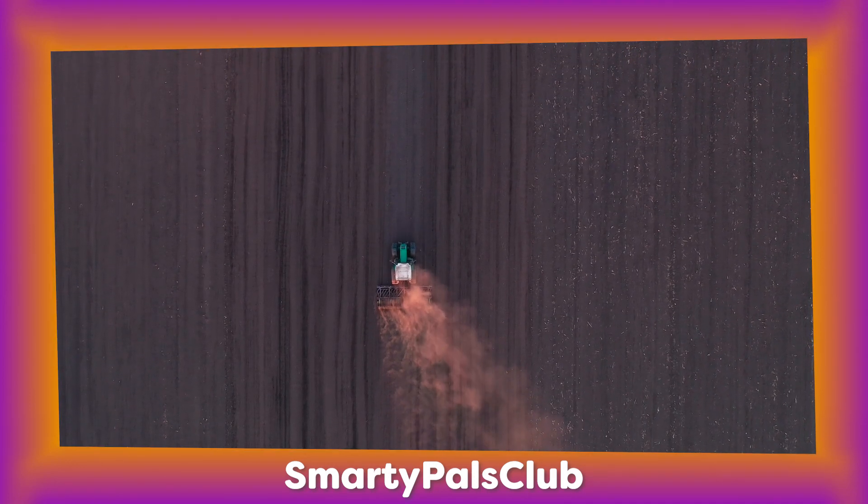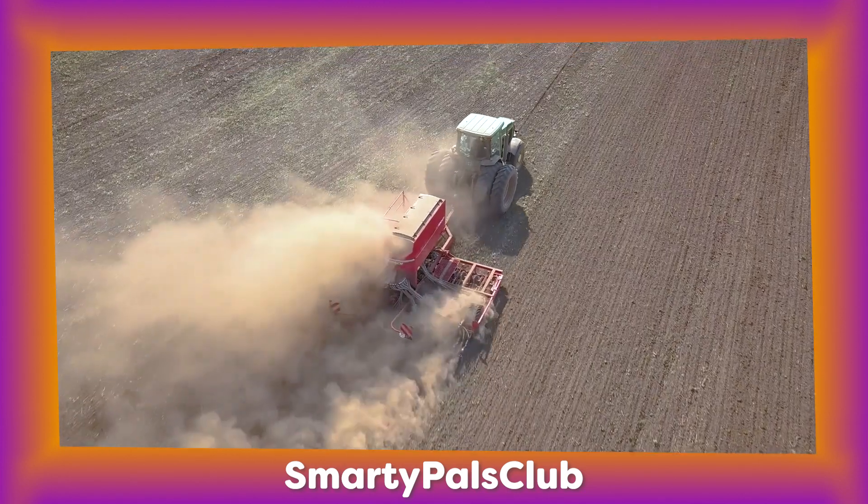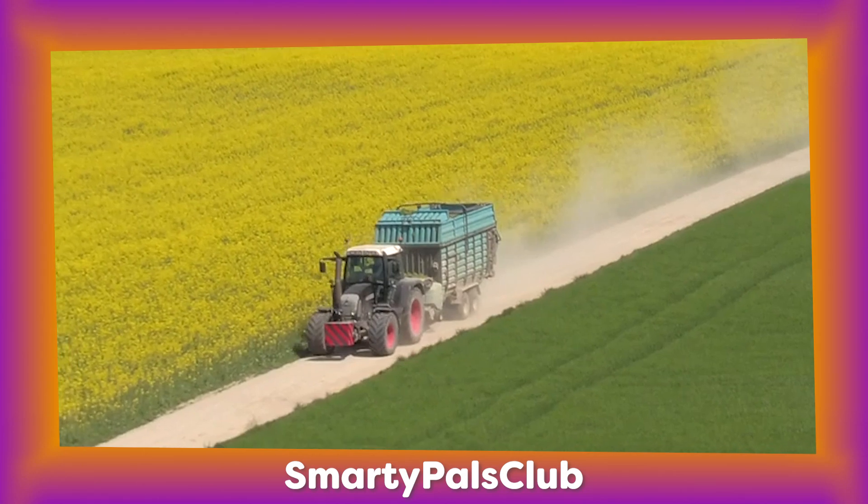Tractors are used for various jobs on the farm such as ploughing the fields, planting seeds, spraying crops and even pulling heavy loads.